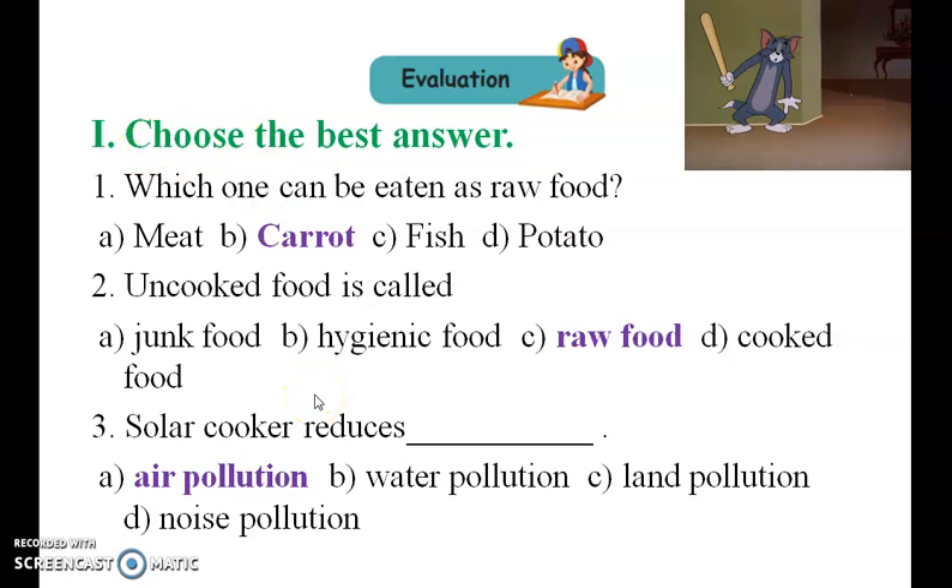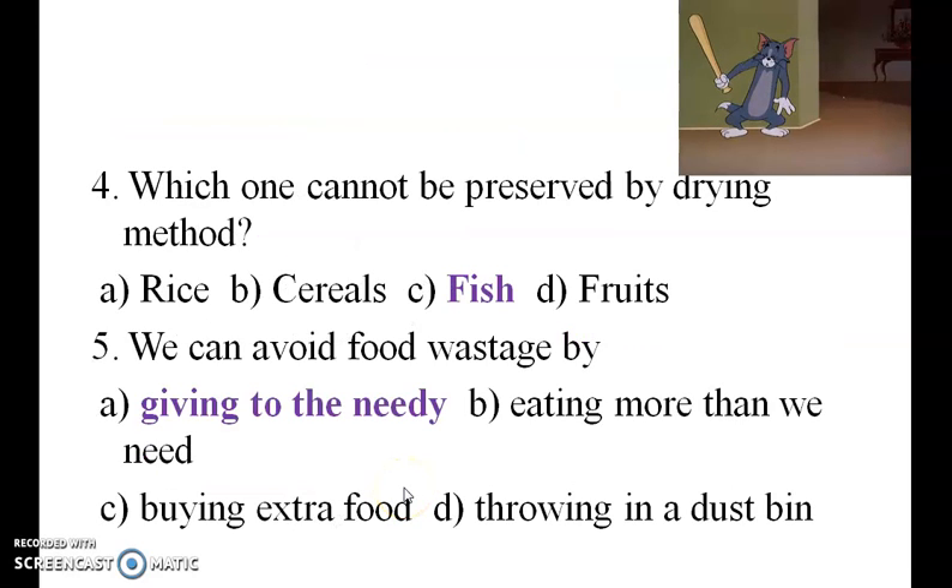Choose the best answer. Which one can be eaten as raw food? Uncooked food is called raw food. Solar cooker reduces air pollution. Which one cannot be preserved by drying method? That is the answer — fish. We can avoid food wastage by giving to the needy.